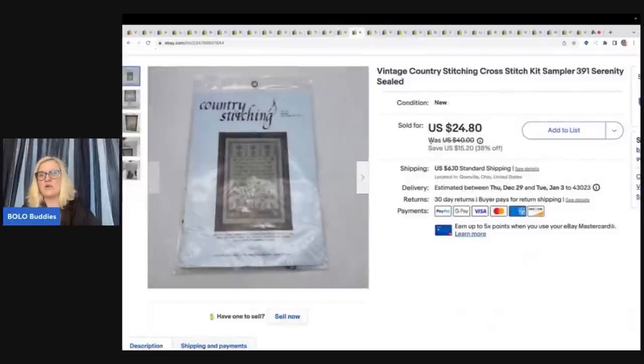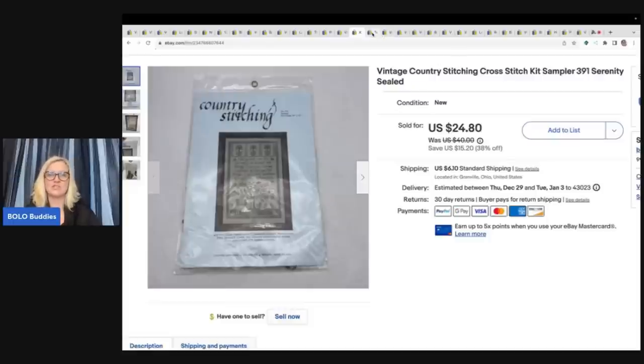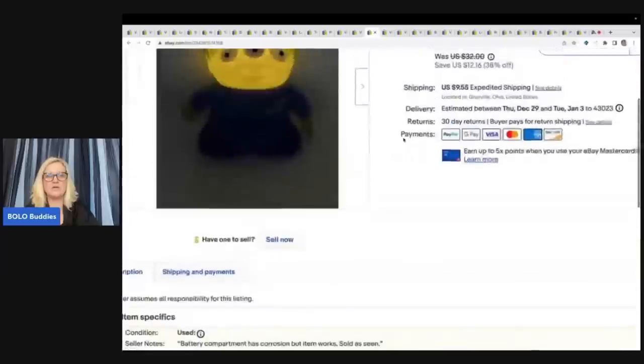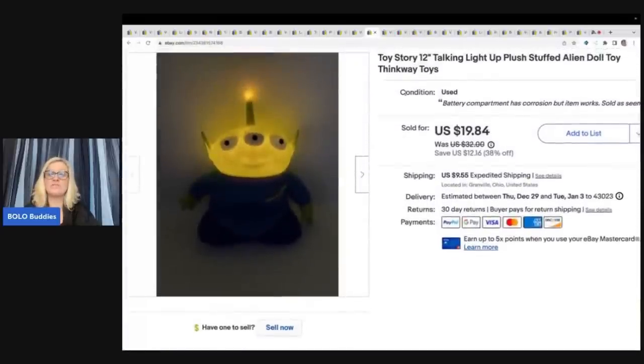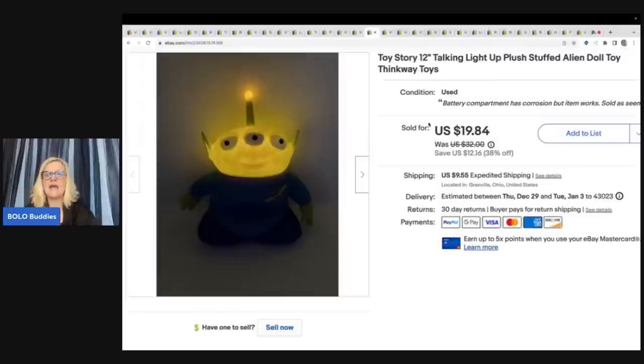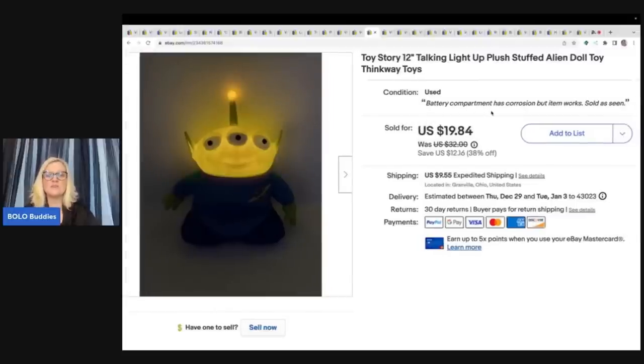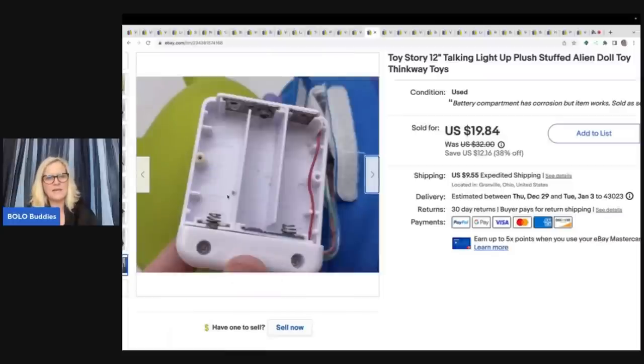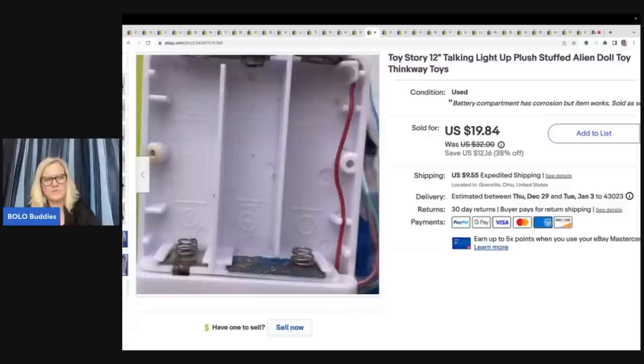This is a vintage country stitching cross stitch kit sampler — the Serenity Prayer — and it's sealed. I got it at an estate clean out for less than a dollar and sold it for a best offer of $21 plus shipping. This is the Toy Story Talking Light Up stuffed alien doll from Thinkway Toys. I got it at a thrift store for $1 and sold it for a best offer of $15 plus shipping. When I opened it, the battery compartment had some corrosion — I always include that information and a photo. Be completely honest with your buyer about any condition issues.